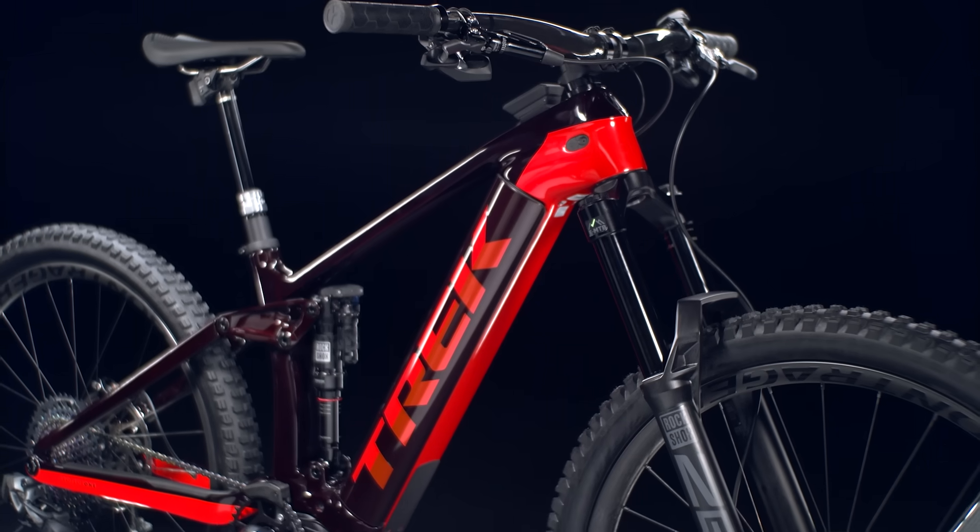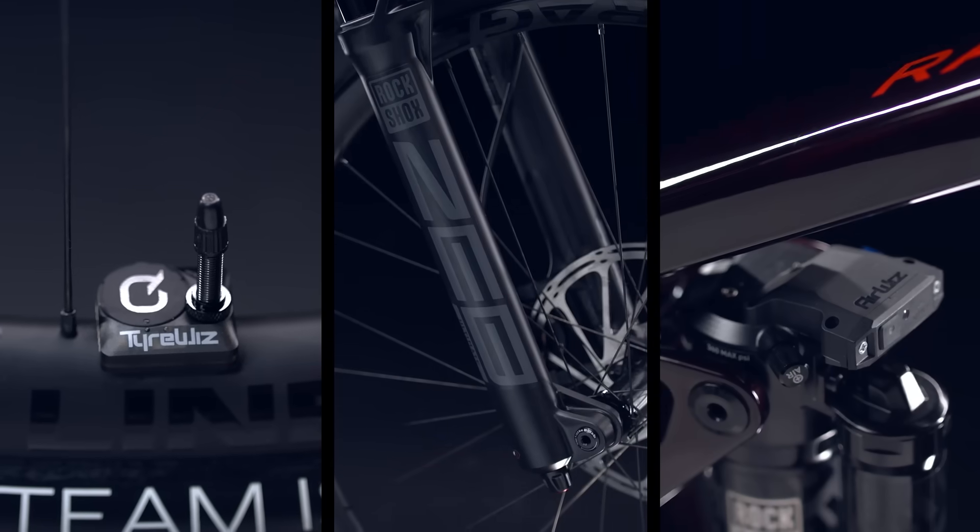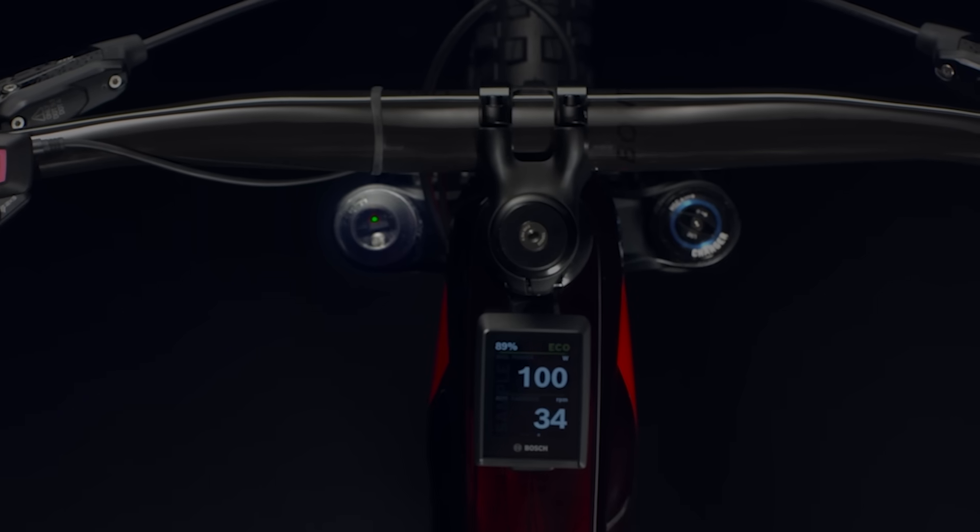If you're looking for the ultimate set-and-forget features, Rail 9.9 models have pressure monitoring systems in the tires, fork, and shock. Use the SRAM AXS app to set your ideal pressure range and then just check the lights before each ride. If the lights are green, you're ready to rip.